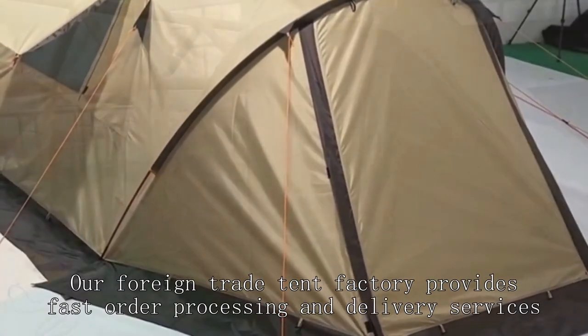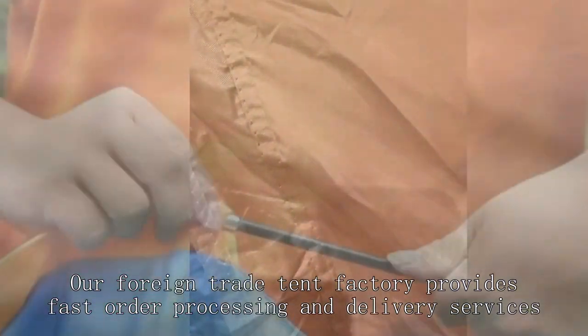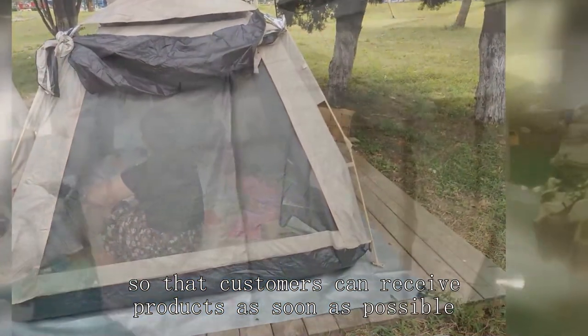Our foreign trade tent factory provides fast order processing and delivery services, so that customers can receive products as soon as possible.